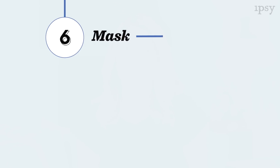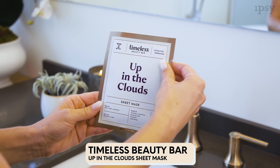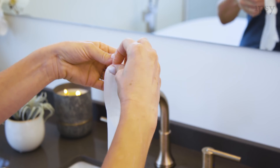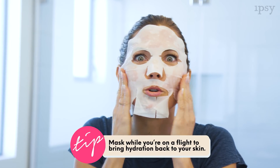Next up, I'm going to mask. This time I'm going to use a sheet mask — I'm using Timeless Beauty Bar Up in the Clouds. This mask has Vitamin C and hyaluronic acid, so it's super brightening and hydrating. A mask like this you should use at least once a week.